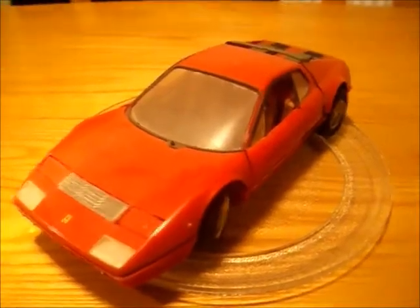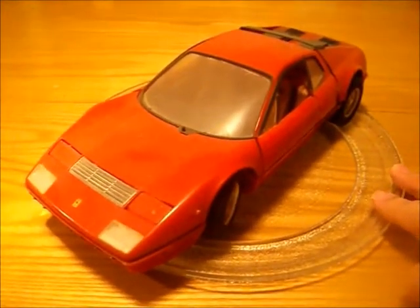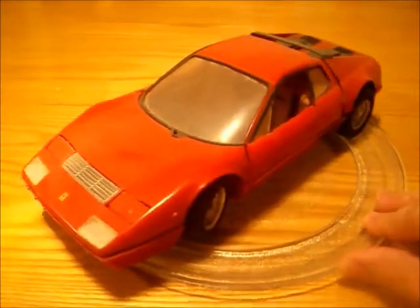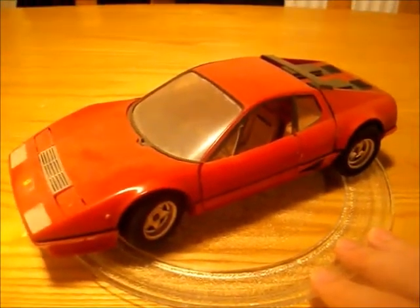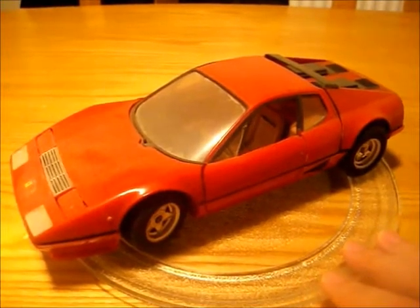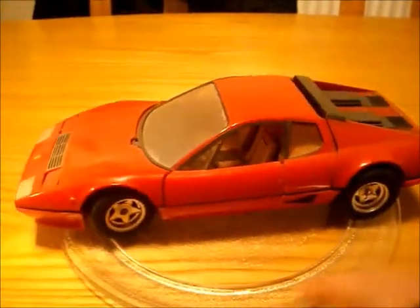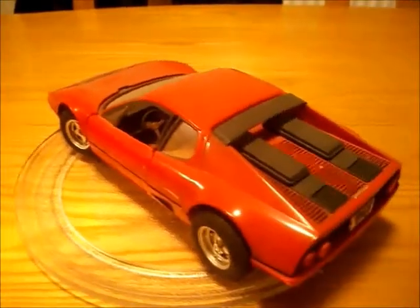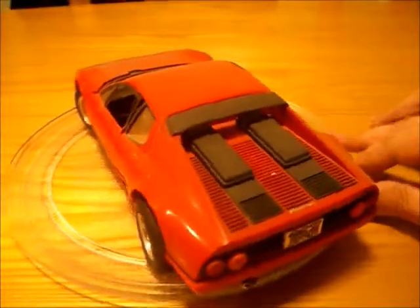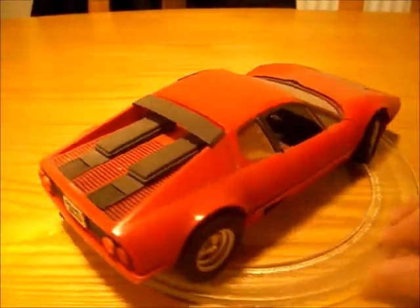This is a Revell 1/16th Ferrari 512. I built this when I was about 15, so that's about 25 years ago. It was a lovely build — I enjoyed building this car at the time and I've still got fond memories of it. As you can see, it's got dust all over it.